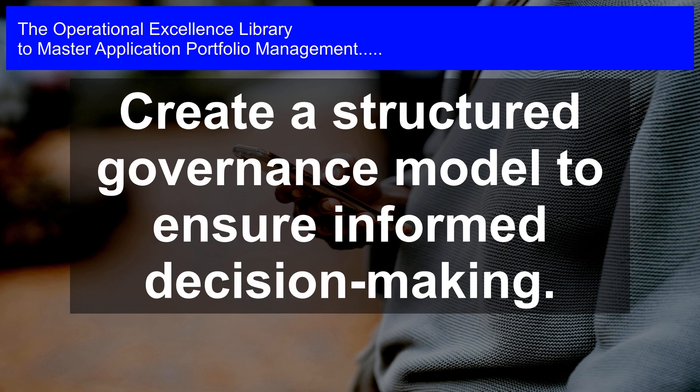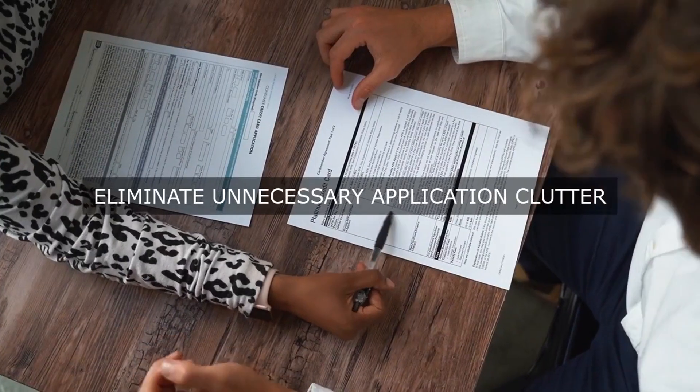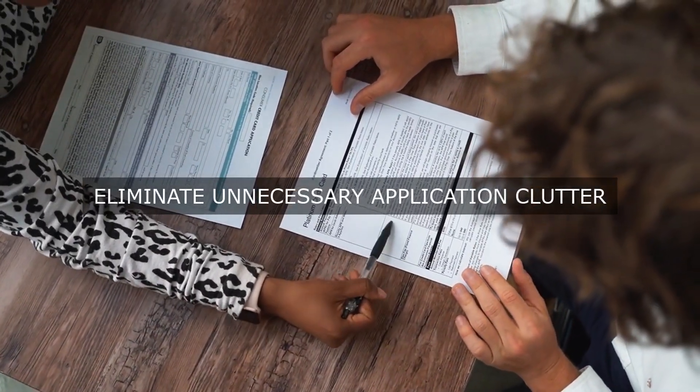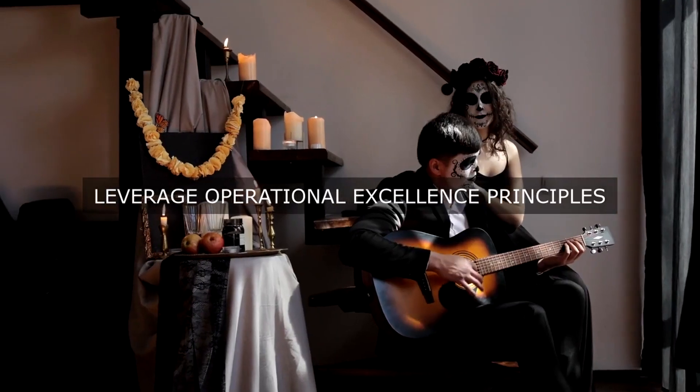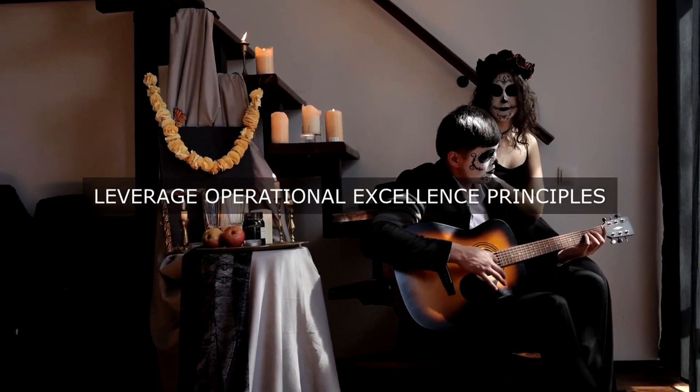Step 7: Foster collaboration and communication between stakeholders. Collaboration between IT and business stakeholders is critical to ensuring that application portfolio management is aligned with business objectives and strategies.